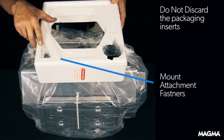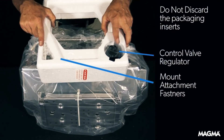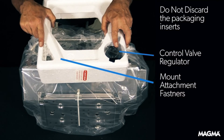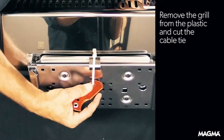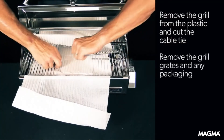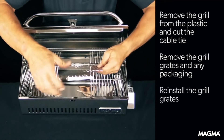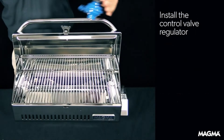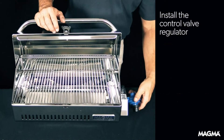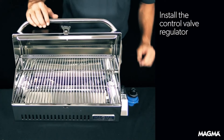Your grilling experience will be greatly enhanced with Magma's completely redesigned Catalina 2 Classic Gourmet Series Gas Grill. This versatile, portable, and finely crafted grill is a perfect addition for feeding a large crew. New features include rounded edges for an elegant look, a dynamic combustion system which keeps the grill lit in even heavy winds, and a dependable electronic ignition system. Made in the USA and constructed entirely of 18/9 mirror-polished stainless steel to withstand even the harshest environments.